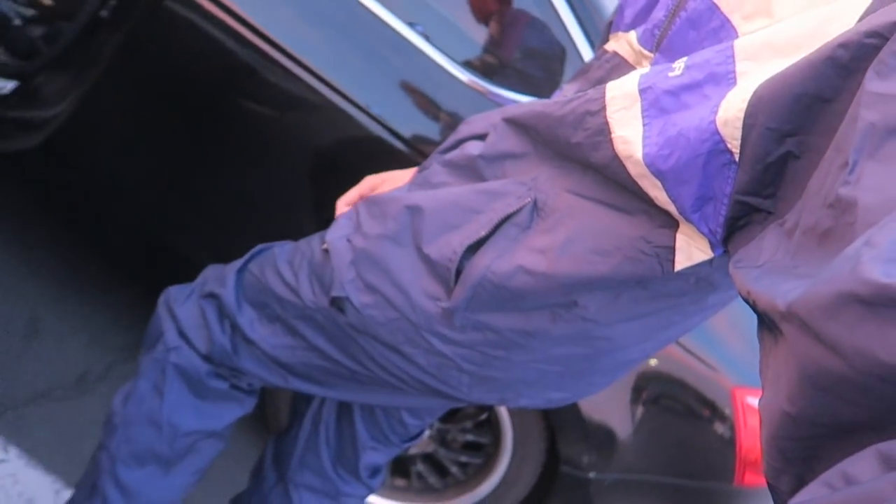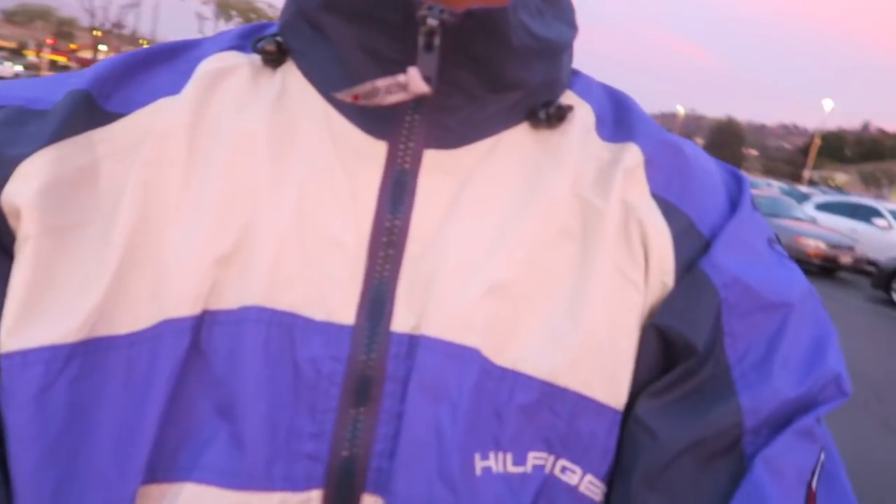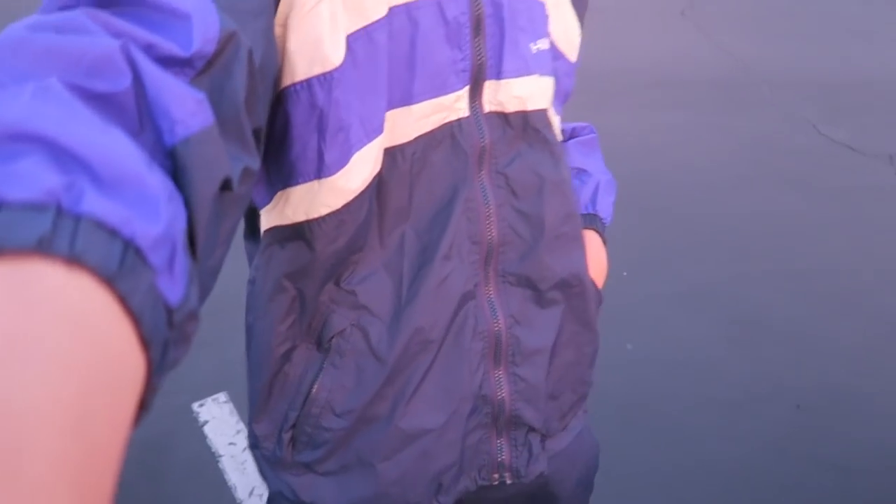You guys saw me cop those joggers — now the moment of truth to see if it actually matches the jacket. I threw the jacket on, you can see the pants right there. It's not exactly the same but it's kind of close — you can tell it's a different shade. Can I get away with it? Maybe.